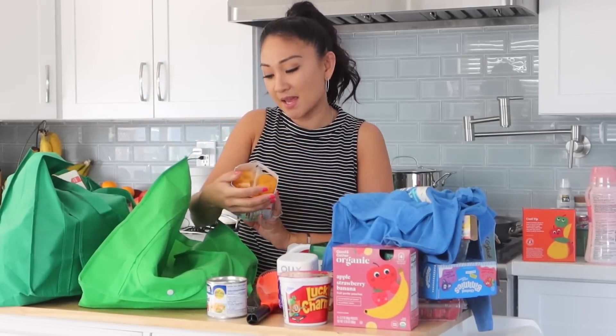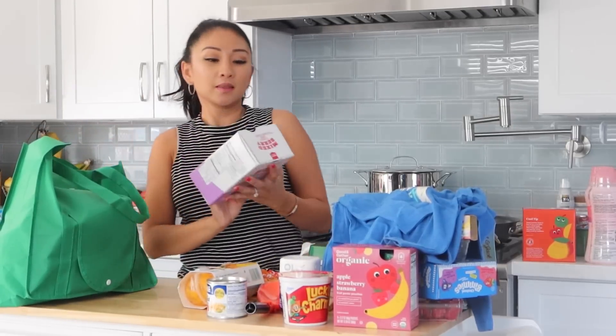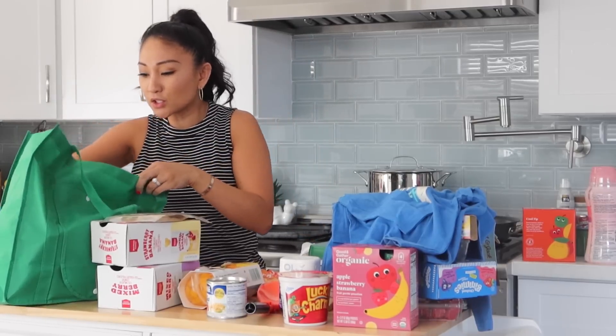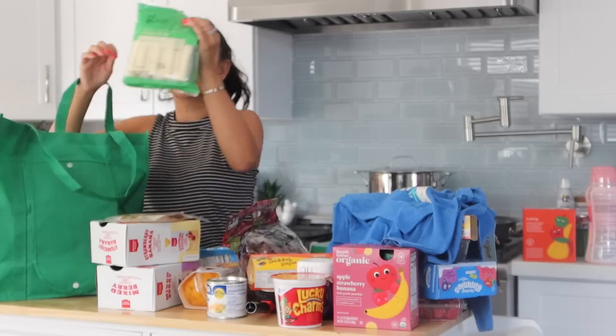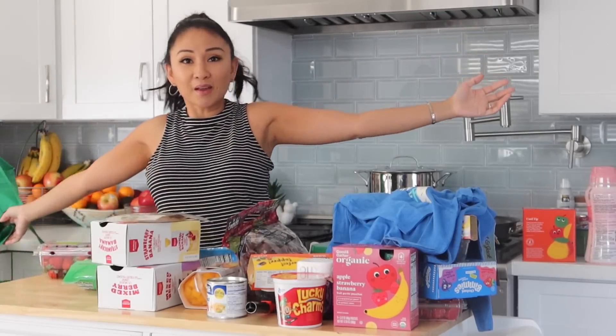We got Del Monte Zest peaches. On to the last bag: Market Pantry mixed berry and strawberry banana yogurt pouches — great for kids' lunches. We have Applegate smoked turkey breast for Liam's lunches, Earth's Best mini beef meatballs that Jacob loves, some strawberries, grapes, more olives, and string cheese. Good & Gather seems to be a new Target brand.